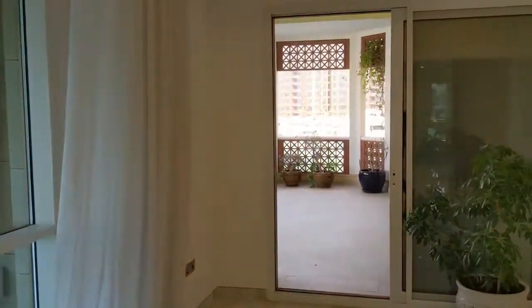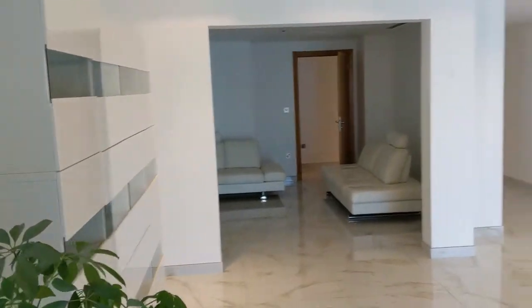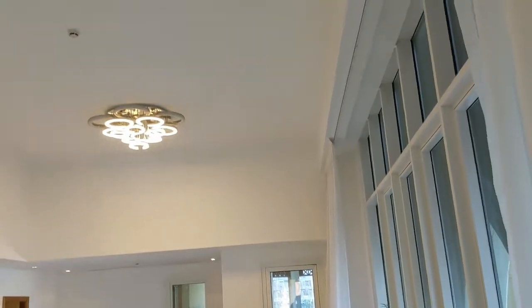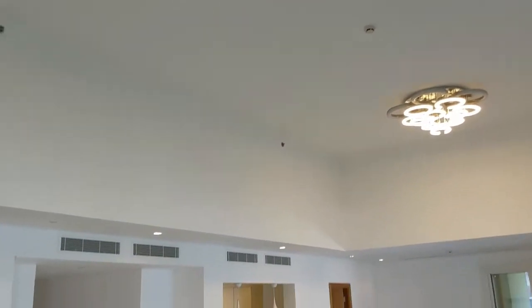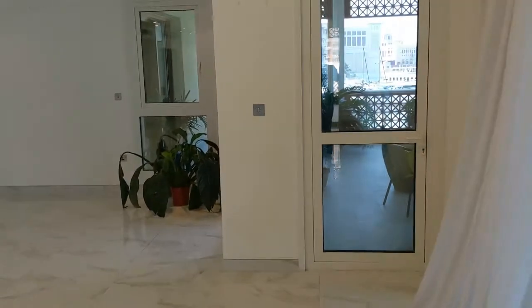We have two terraces, one here. And this is the man cave, also known as the movie room. This is the main living space with a huge ceiling. That's the kitchen. Now let's go to the second terrace.